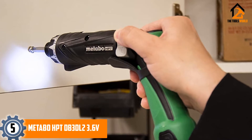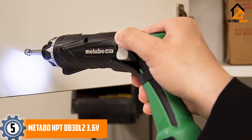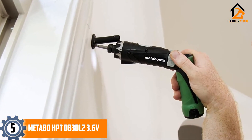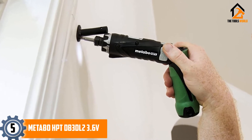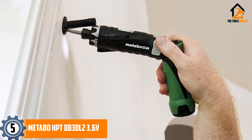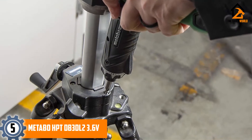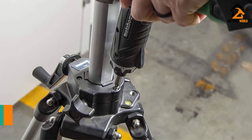We have this cordless screwdriver kit from Metabo. Those in the know might think of this as the Hitachi DB3DL2 — and in fact, this is the Hitachi DB3DL2, but the company has since changed its name to Metabo. The tool itself is much less confusing. This is a very simple, lightweight design to make work in tight spaces as easy as possible. It weighs less than a pound.